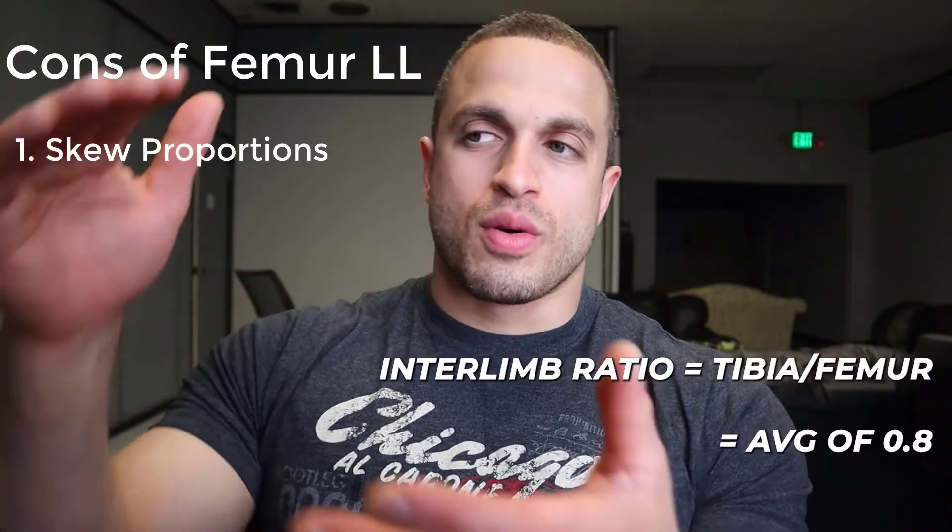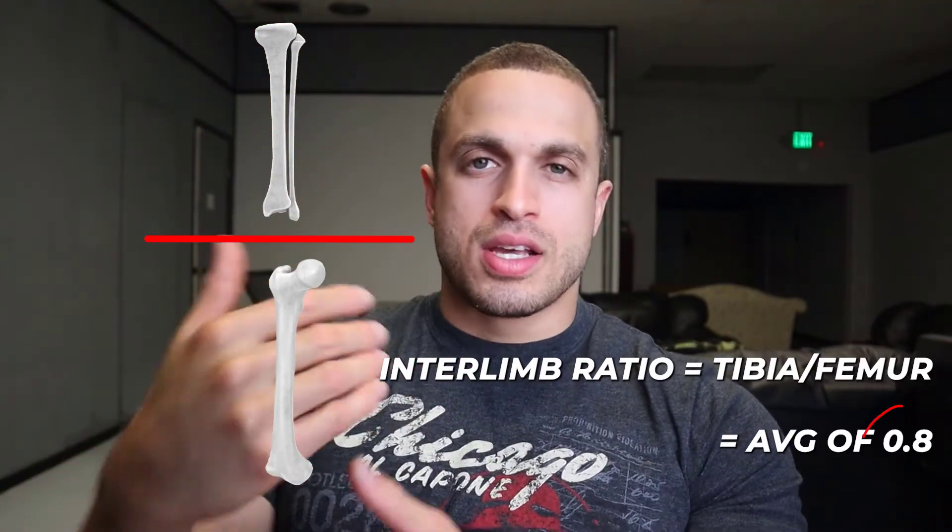One of the biggest downsides to femur lengthening is that it can change your proportions. The average interlimb ratio — which is the ratio of tibia length divided by femur length — is about 0.8. If you lengthen your femur by more than six and a half centimeters or so, this ratio is going to be skewed and it will be more obvious that you had lengthening surgery. When it comes to proportions, doing the tibia seems to offer a little more leeway in skewing the interlimb ratio without being noticed in public due to its vertical alignment and overall structure.